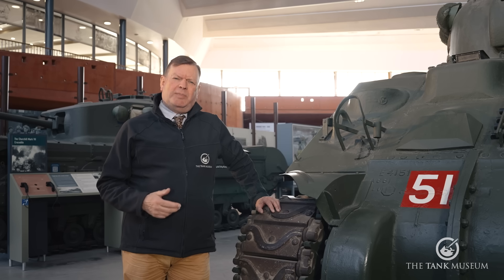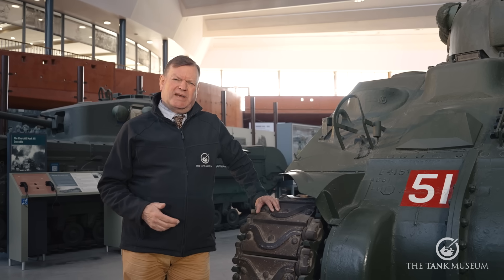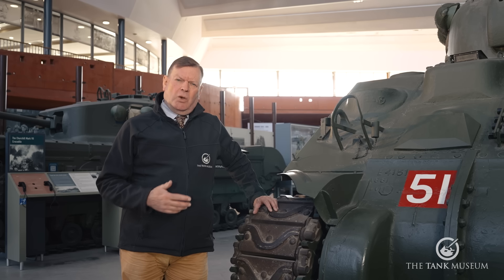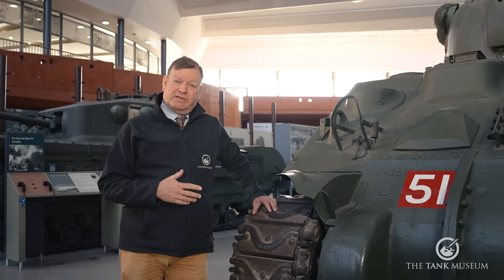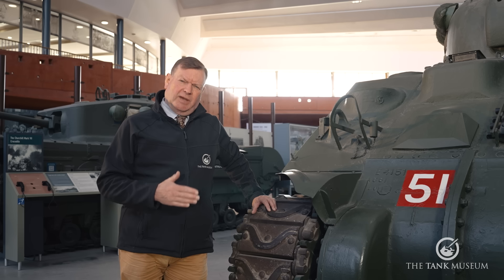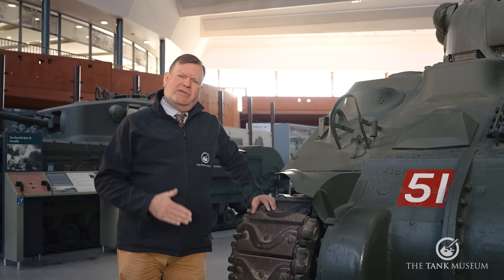The first armour-piercing shells predate the tank by a bit over half a century. By the 1860s warships were starting to include armour protection, so naval guns needed to fire shells that could penetrate that.